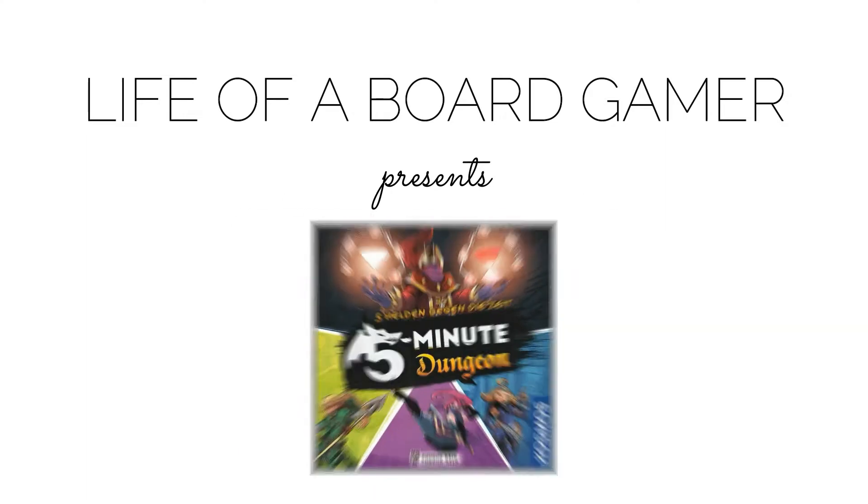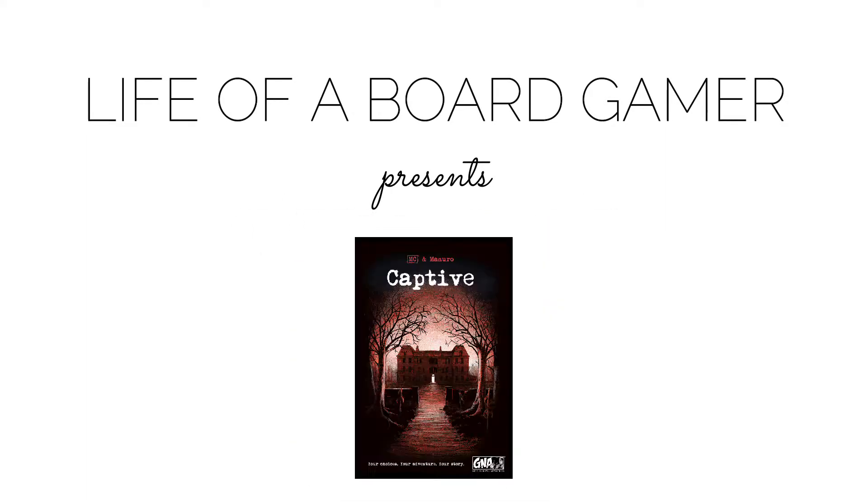Let's read a book — well, actually it's a graphic novel adventure, to be more precise. What's up everybody, welcome to Life of a Board Gamer. My name is Daniel and today we are talking about something a little bit different from what you are used to on this channel.